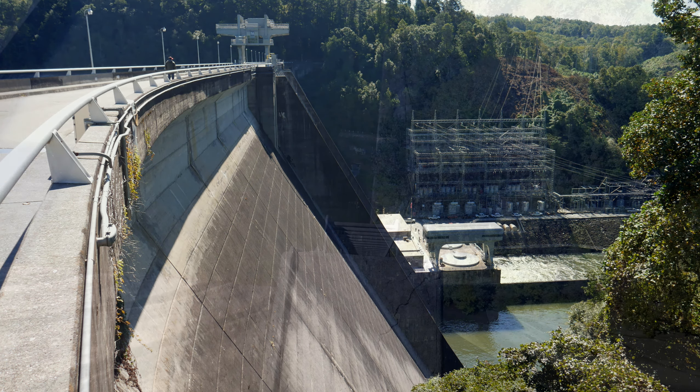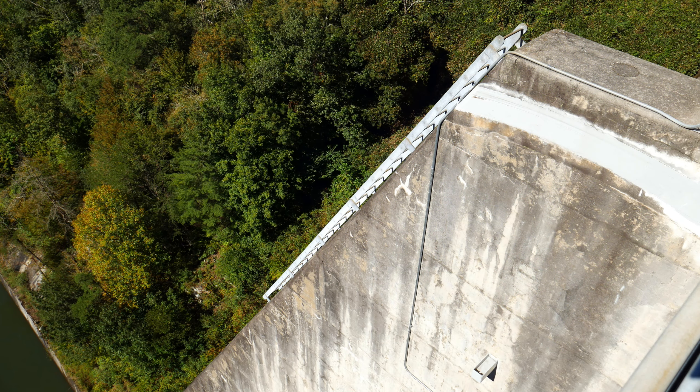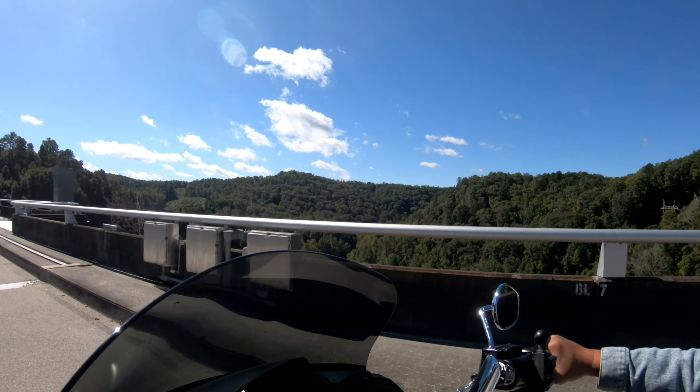Here are some pictures of the dam — I hope they give you a perspective of how high it really was. And those ladders — it's crazy to think about doing any kind of maintenance on them. Can you imagine getting on there? I'm sure you'd be strapped in with some kind of life safety harness.